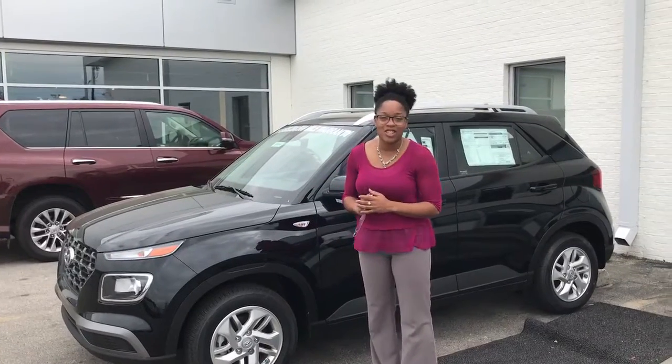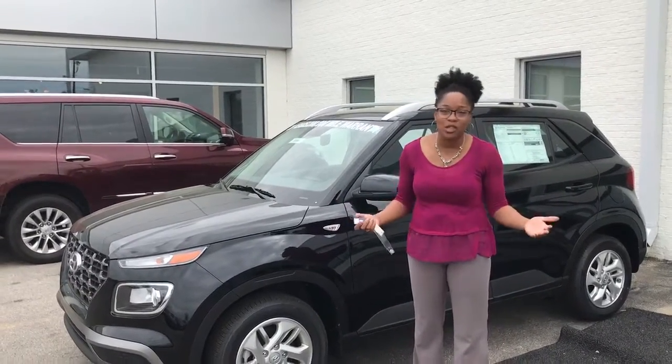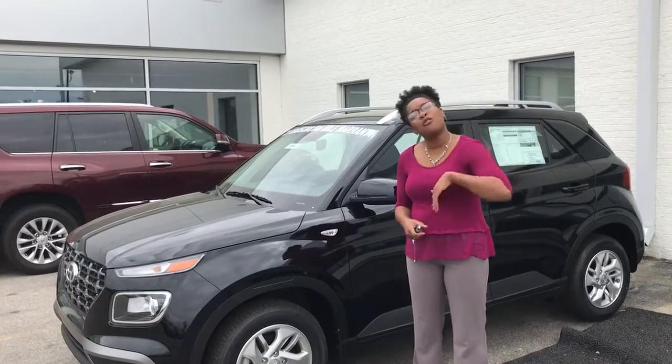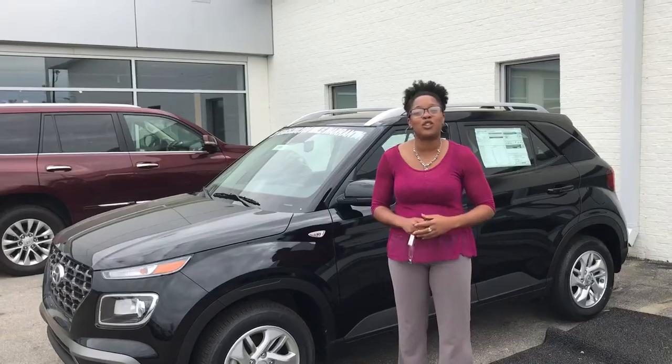We are sanitizing the dealership daily and cleaning all the touch points throughout the day, so we're trying to make it safe not only for ourselves but absolutely for our customers. But in the event you don't feel comfortable with that, we are absolutely willing to bring this vehicle to you, have your trade appraised and sanitized, and brought back to you. We can work everything from the comfort of your home where it's safe and secure for you.